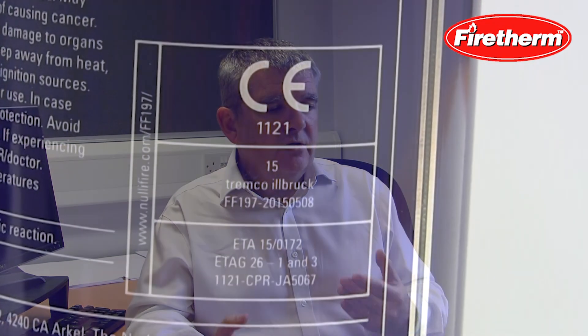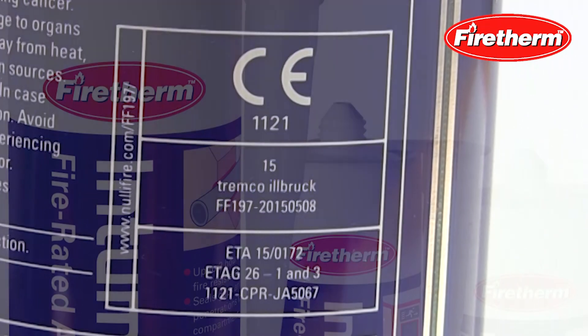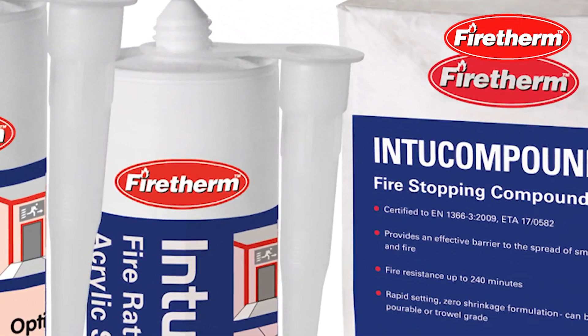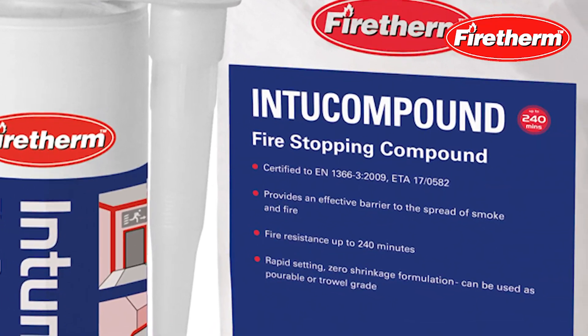In terms of properly installing fire stopping, it's always advisable to use a product or a system that has third-party certification. What users should do with that third-party certification is assess that the certification covers the scope that they have on site. If it does, that's their best way of ensuring the product they're using is fit for their end use.